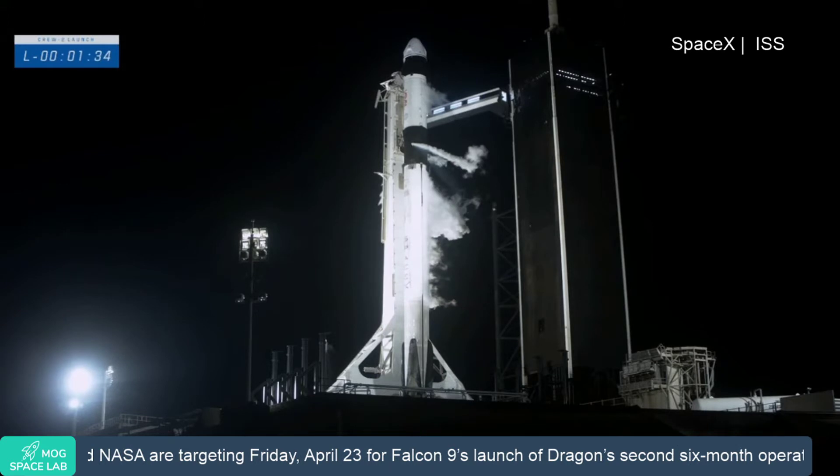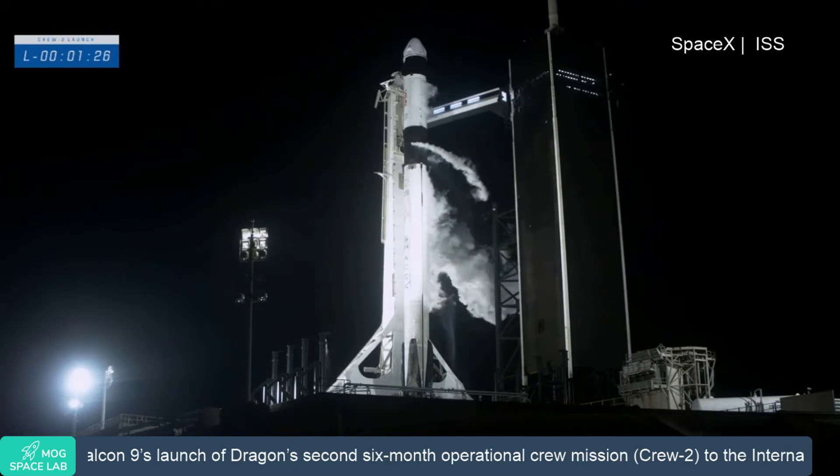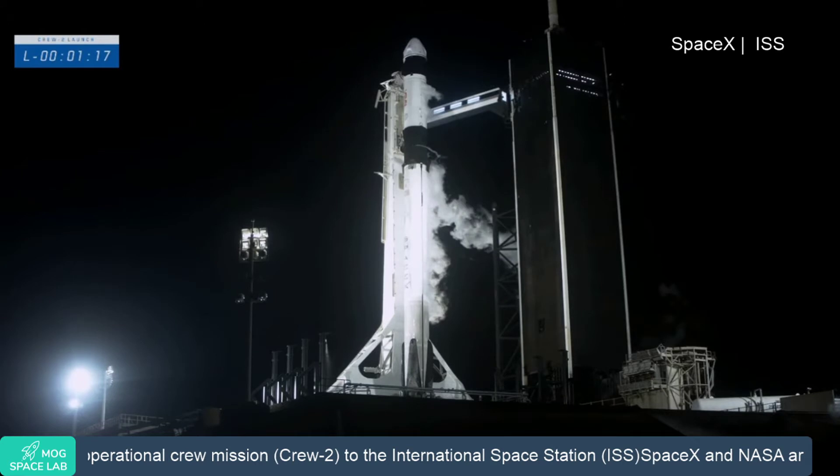Gas closeout has started. Expect loud venting. Dragon is also in auto idle. The flight computer is on Dragon, maintaining their calculations, standing by, waiting for the T-Zero mark.